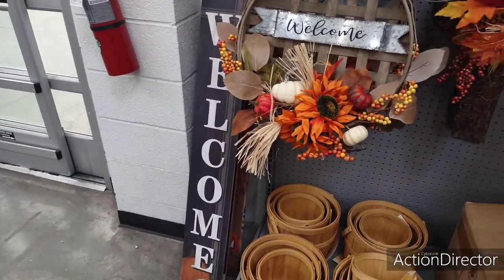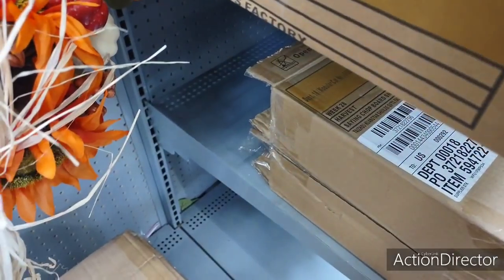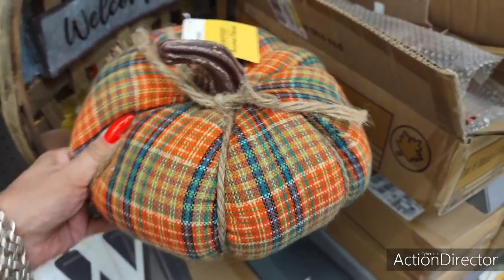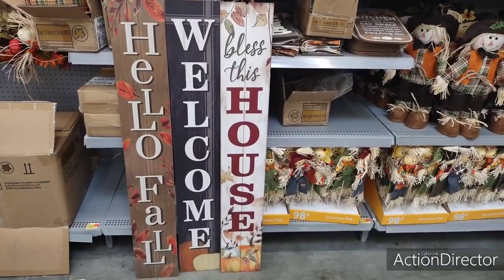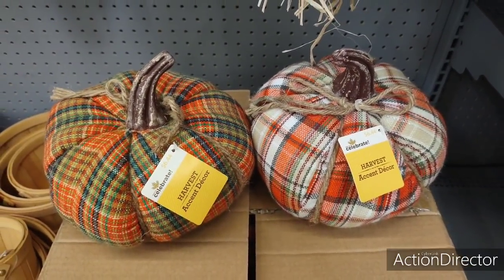Look what they have right here — they're welcome signs. What's in here? Pumpkins! $6.44. These are $16.99 — 'Hello fall,' 'welcome,' and 'bless this house.' $16.99 for those. And these cute plaid pumpkins are $6.44 each — absolutely adorable.